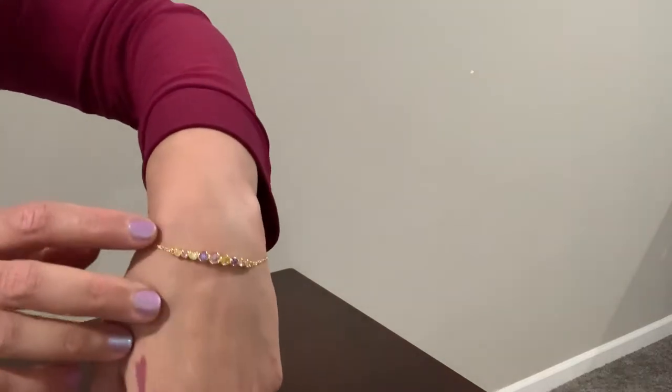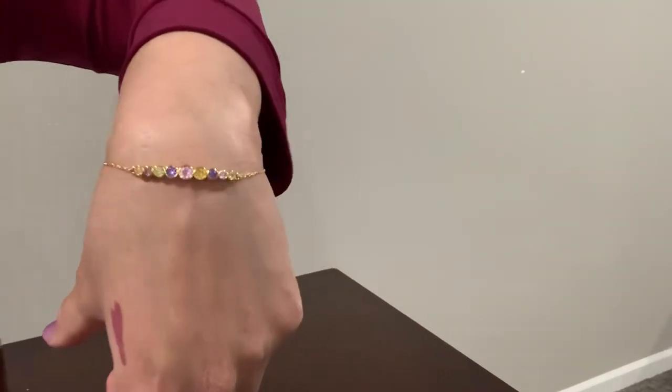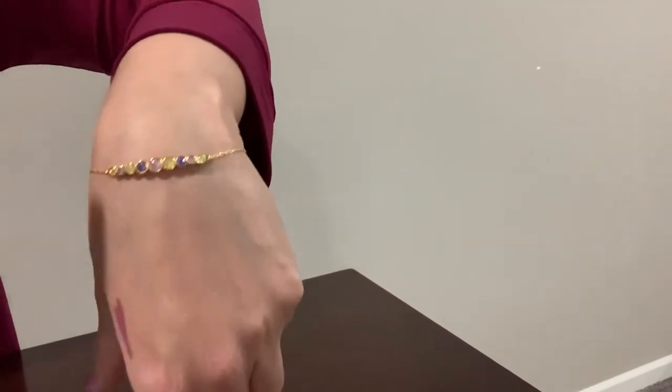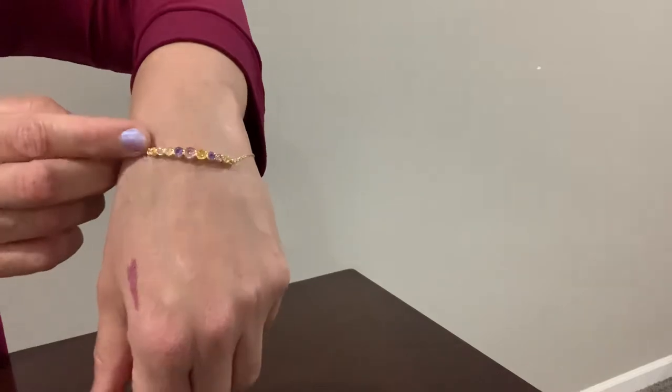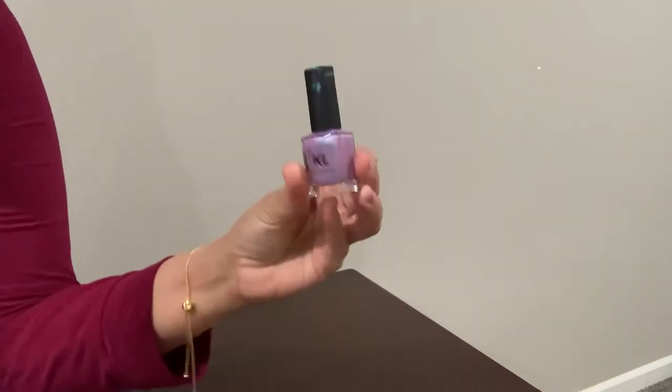For jewelry, I'm wearing this bracelet from Kate Spade. It has all different pastel colors — my sister-in-law gave it to me and I really like it. I think even at home you can dress up.